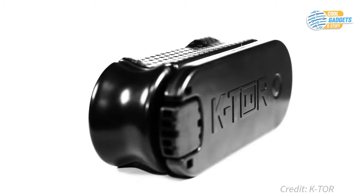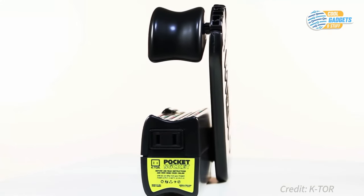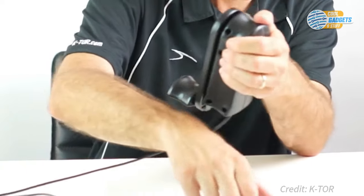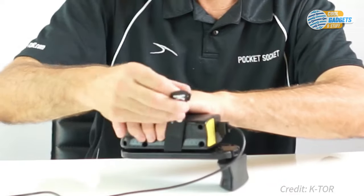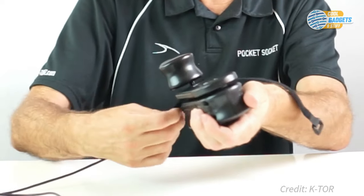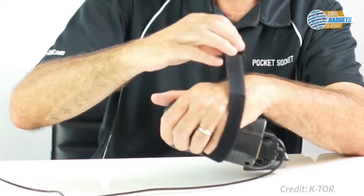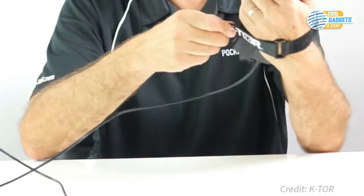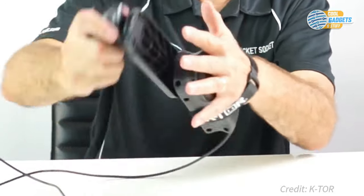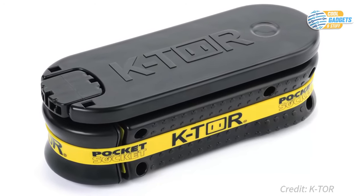The second version is a hand-crank generator, aka Pocket Socket, which is a small, portable device that provides power from a standard USB socket at up to 1 amp. It can charge any standard 5-volt USB device like smartphones, tablets, radios, or other gadgets. As long as you are cranking, you are generating power. Made in America, Ktor generators feature patented technology that enables highly efficient conversion of human biomechanical energy into electricity, and features a smart chip with electronic current limiting and thermal protection to protect against accidental overloads.